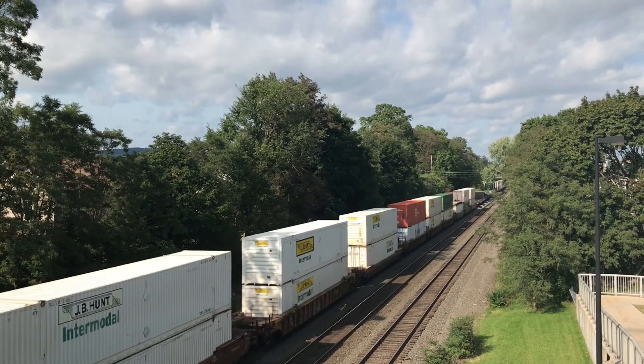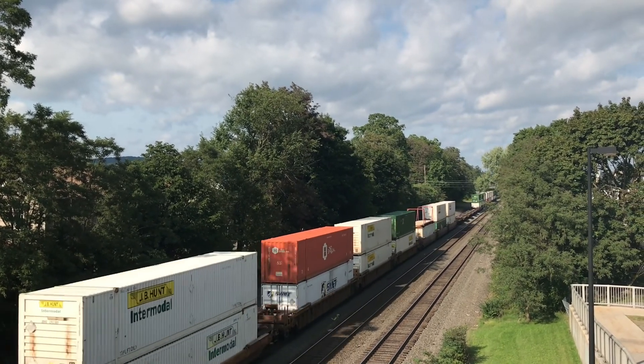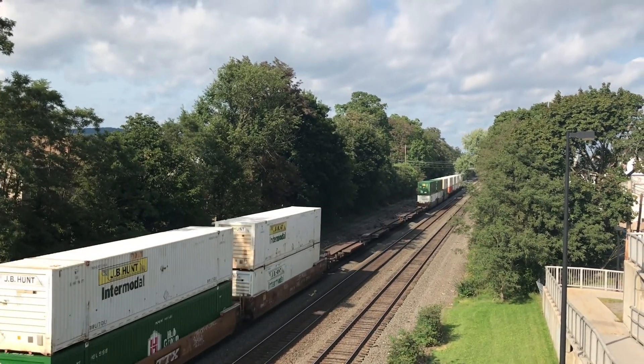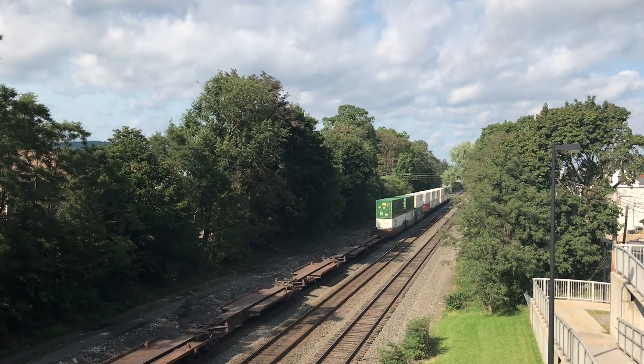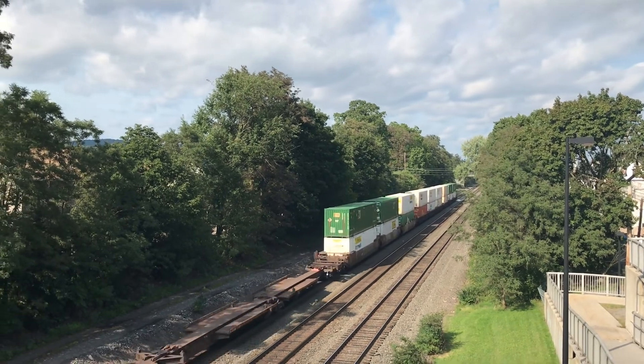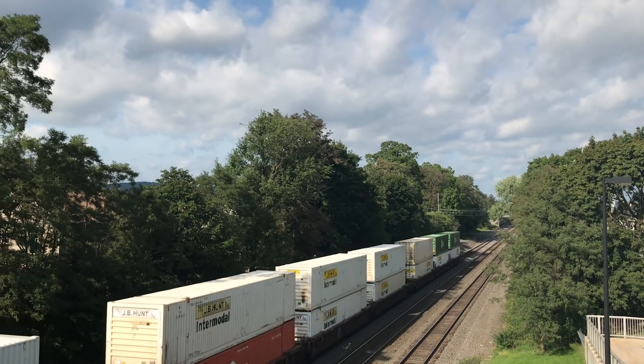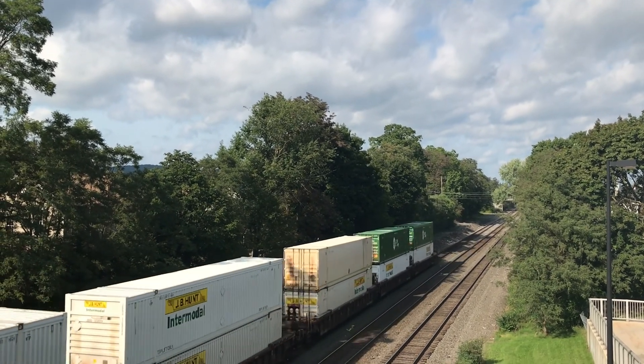That might actually be my brand new favorite train horn. Oh my god — wait till Brayden sees this video. Yo, I have never heard a heritage unit with a horn like that.